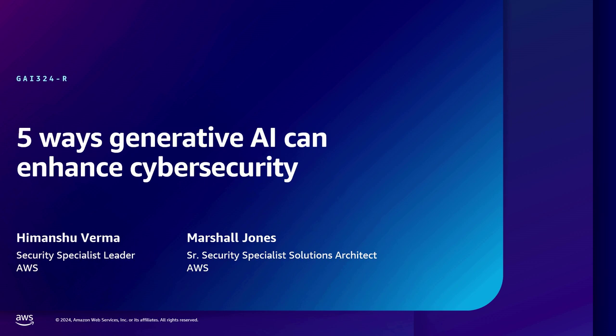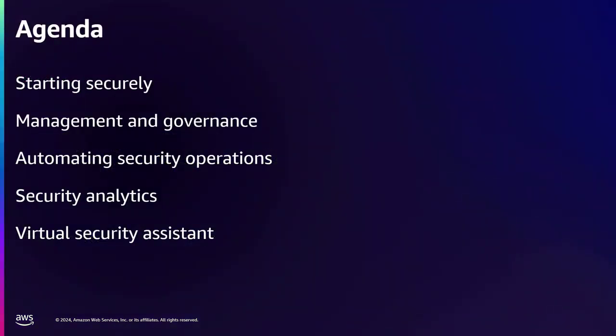My name is Himanshu Verma. I lead the team of worldwide security specialists at Amazon. We help customers orchestrate our native AWS security services and partner tools. I'm joined with Marshall Jones, a security specialist SA on Himanshu's team, focused on go-to-market activities for our native AWS security services. We'll walk you through the agenda: how to help customers start securely, how security teams can leverage AI in AWS security services, and cover development, management, governance, and security automation.